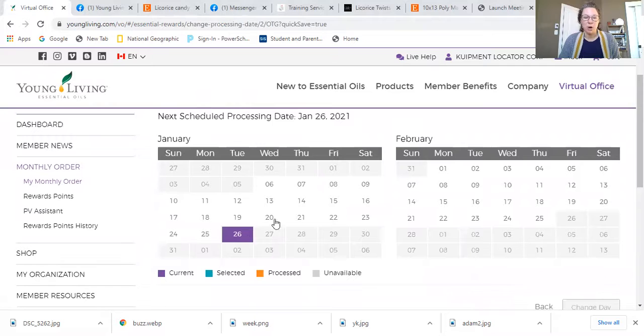At this point you can select the day that you want your stuff. You can see here it was set at the 26th, but I want to place my order right now, so I can change the date to today so that I get my stuff.